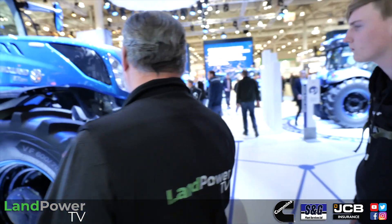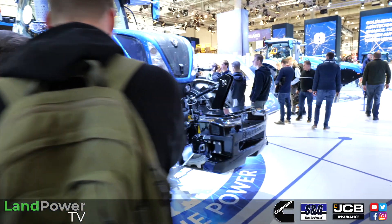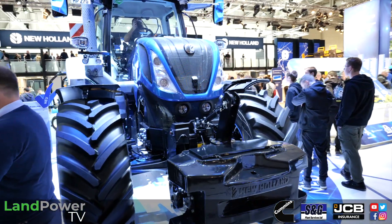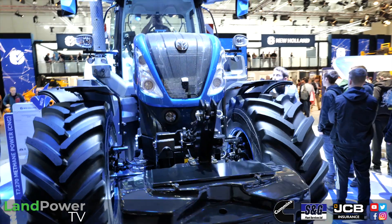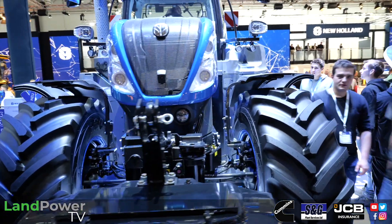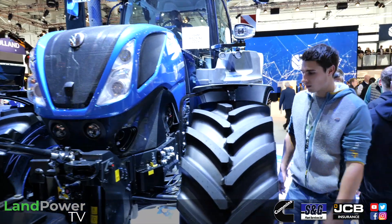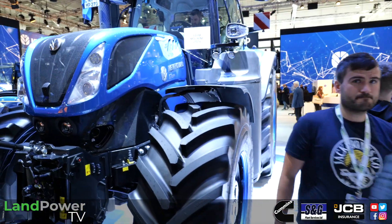We've been showing people around, and the other novel thing we have here at Agritechnica is a ride and drive. For customers who want to verify it runs like a diesel and are curious to try it — rather than wait for a demonstrator — we've got it here on site. Customers are invited to go and drive both the T6 and the T7 methane power tractors.